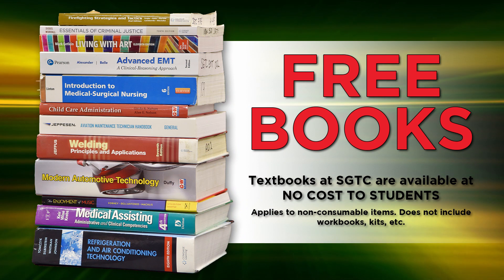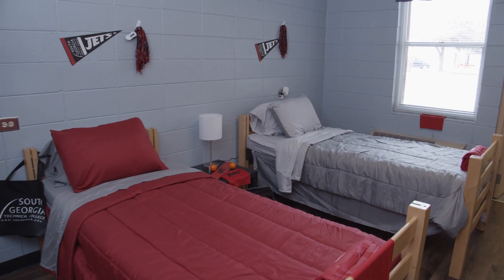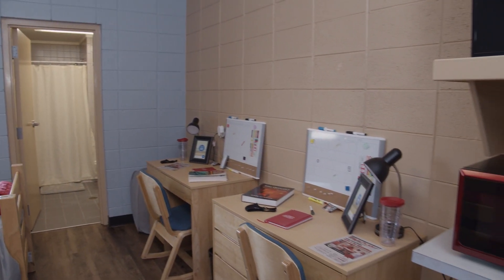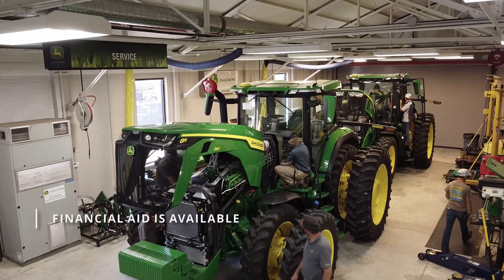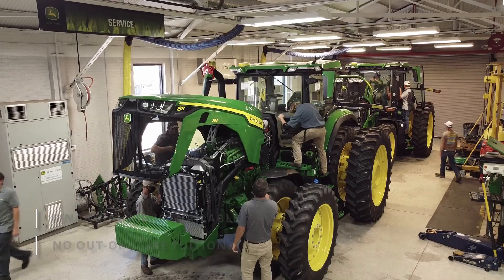At South Georgia Technical College, all your textbooks are provided at no cost to you. You also have the option of living on campus to get the complete college experience. You will love the teachers. The program's really nice, so just put your best foot forward. Financial aid is available, and AgTech students from out of state pay the same tuition as Georgia residents.